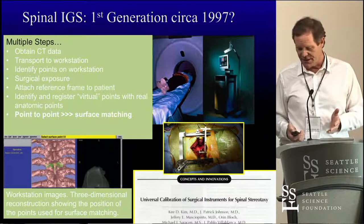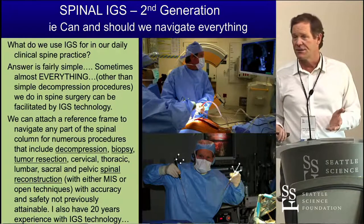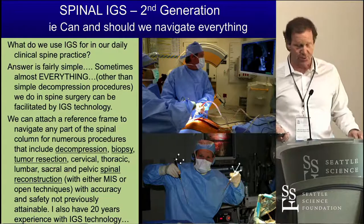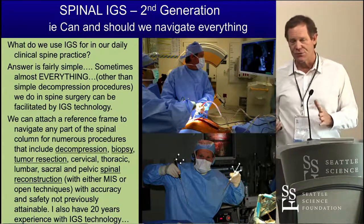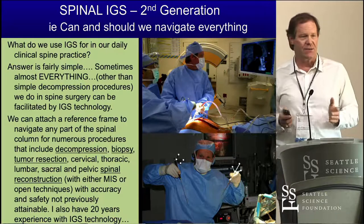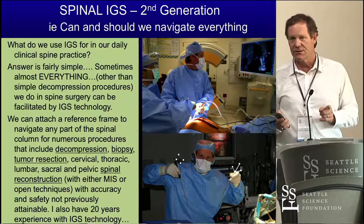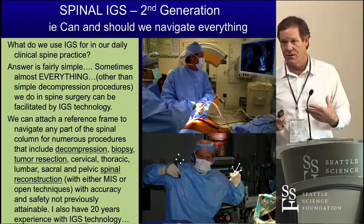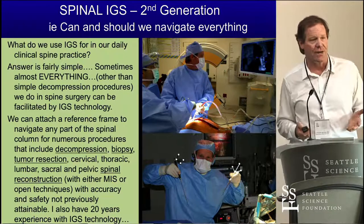The intraoperative imaging technology with CT scans — which has been around for eight or nine years — gives automatic registration. That then becomes more of a technical issue of how you set up the computer guidance system to make it actually work for you. That's probably been the biggest obstacle for surgeons using spinal navigation.